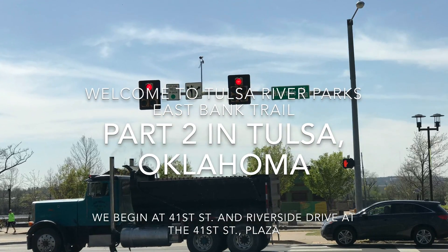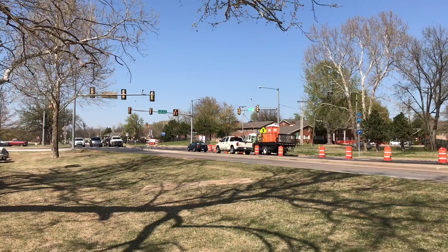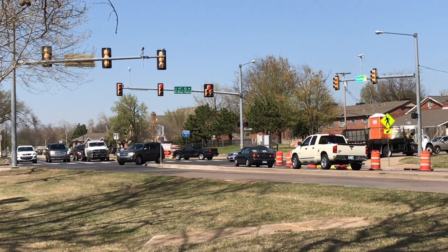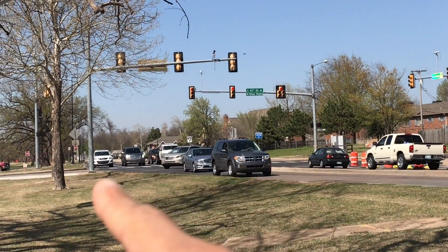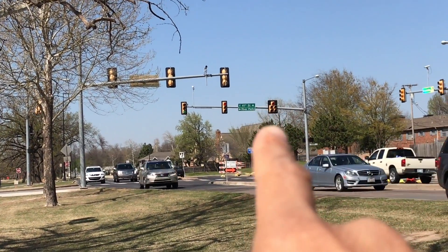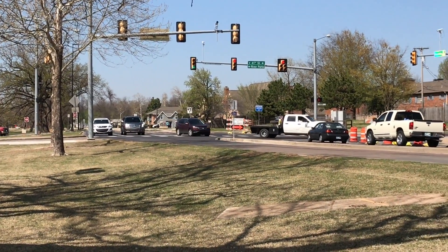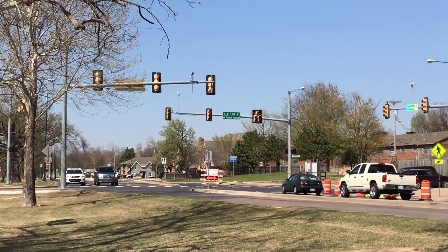We're now at 41st and Riverside. The road actually goes down that way. The reason I labeled this part 1 is because you cannot really drive further down — they're building that one place.